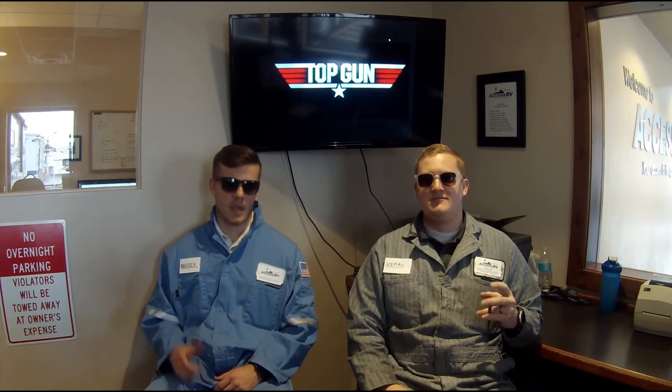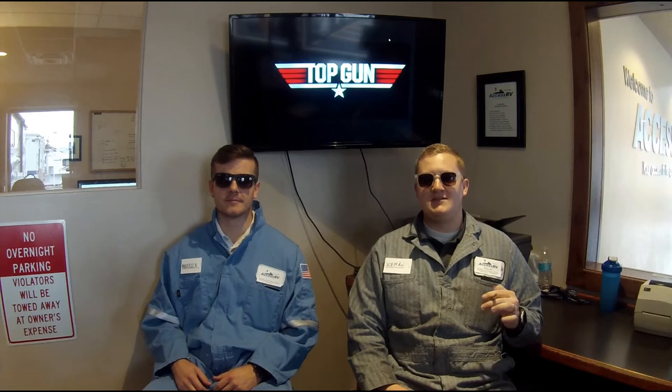Hey guys, Iceman here. Maverick. Welcome to AXS RV's Top Gun safety video. When it comes to RVing, you don't need to be the best of the best, but we'll make you better.